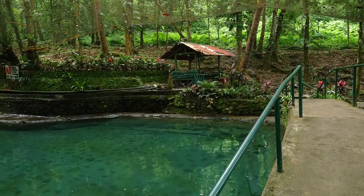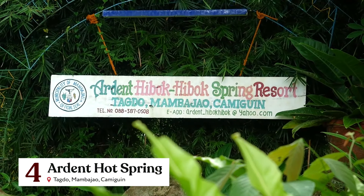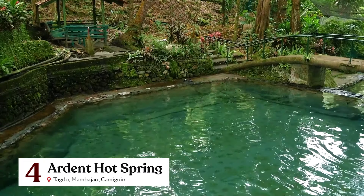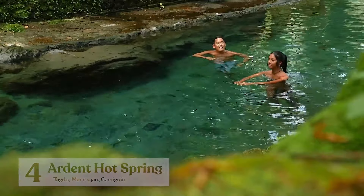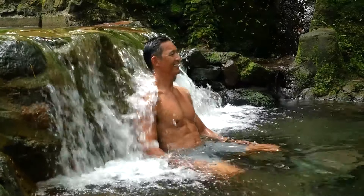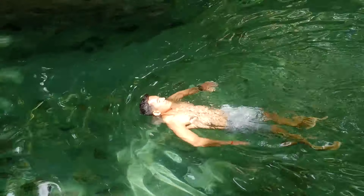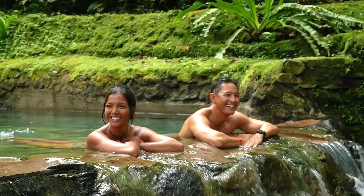Camiguin offers endless inland attractions to choose from. Sitting at the foot of the famous Mount Hibok-Hibok is the Ardent Hot Spring, which is approximately 1.5 meters deep. Here, you can take a nice dip and have fun with your family and friends. With water temperatures reaching 38 degrees Celsius, this hot spring, which comes directly from the thermal heat of Mount Hibok-Hibok, is a very relaxing way to cap off a long day of exploring the island.